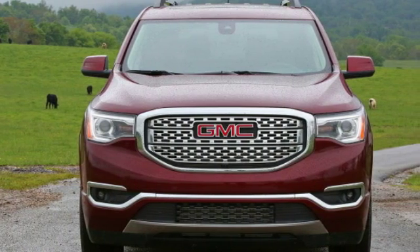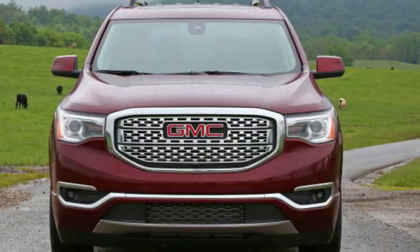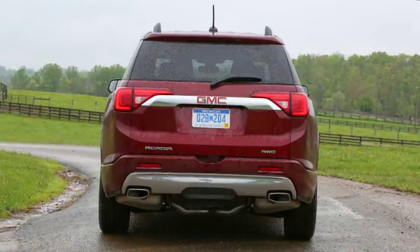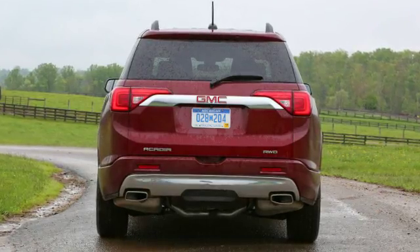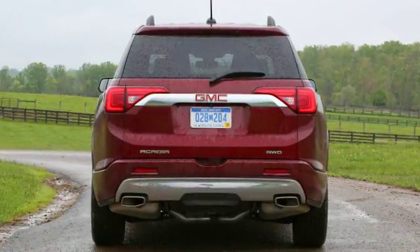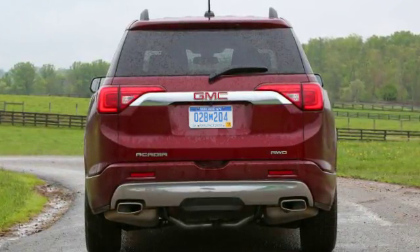Outside, the new Acadia is stealthily innocuous. Gone is some of the lozenge-ness of the outgoing Acadia, but don't fret about it standing out from the crowd. The overall styling falls into lockstep with the Sierra and Canyon. The cut of the rear window, with an upsweep at the trailing edge, emulates the brand's mid-size truck offering.